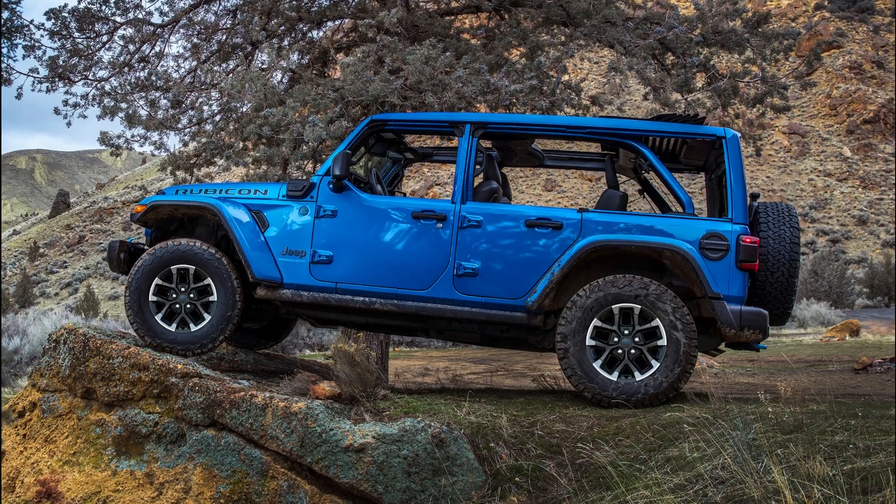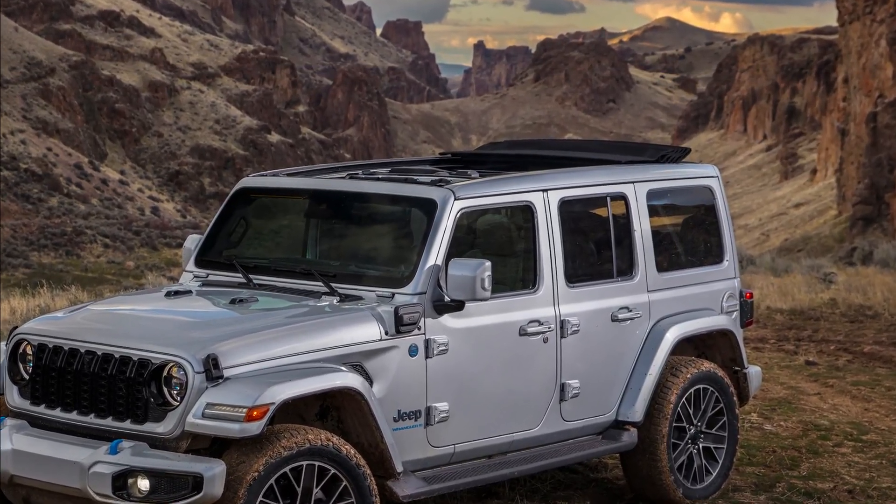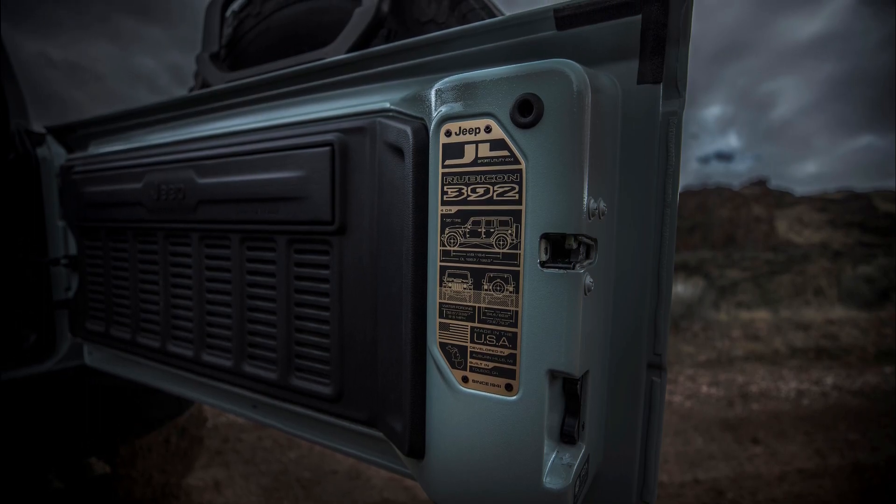The Wrangler has a new 7-slot grille, windshield-ready stealth antenna, 10 new wheel designs, and many open-air freedom options, including the exclusive Sky One Touch Power Top.